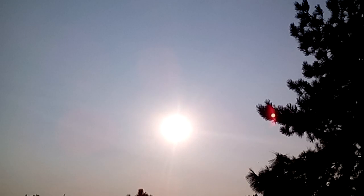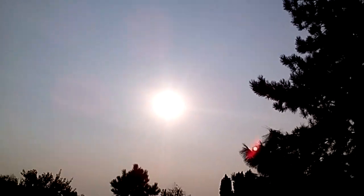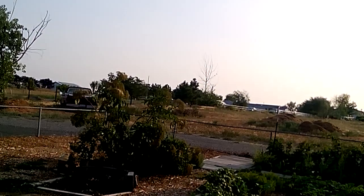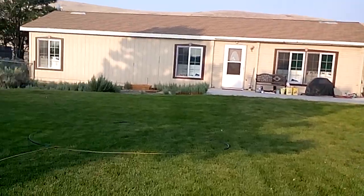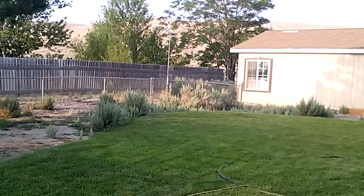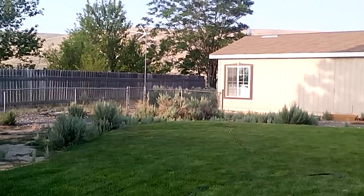We've had a lot of smoke and stuff lately from fires. I hope you guys have been safe. There's the elderberry — the wind has been rough on the poor thing. She got too heavy with all the berries. Anyway, I wish you guys the best. Have a great day.